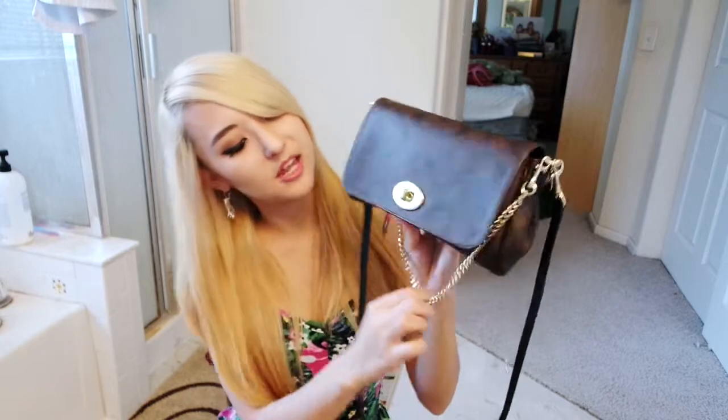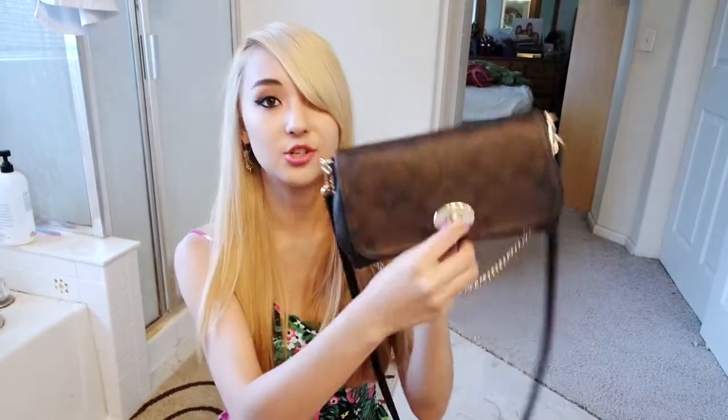This is my favorite part of the purse, the gold chain. I love it. So you just open up the purse like that. This video might be a little short because I don't like carrying a lot of stuff with me.